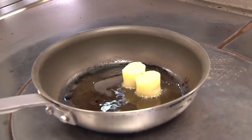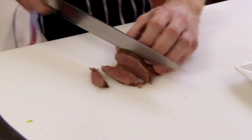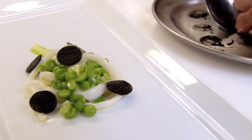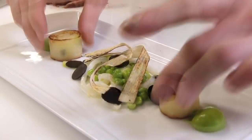We make a bonbon out of the legs — we gently sauté the legs off, mix it with some chicken mousse and a duxelle of mushrooms. That's then rolled into a ball, panéed in some nice fine Japanese breadcrumbs, and deep fried, served on the plate with some pea puree.